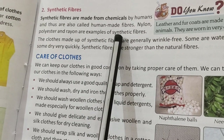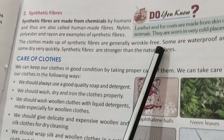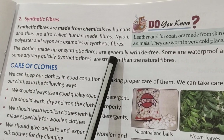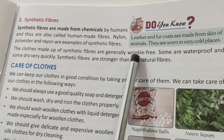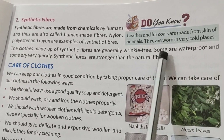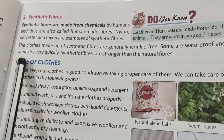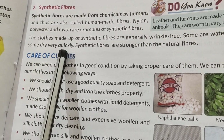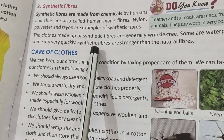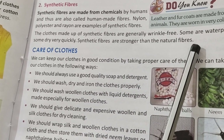The clothes made up of synthetic fibers are generally wrinkle-free — they don't need ironing. Some synthetic fiber clothes are waterproof, meaning water doesn't pass through them. Some dry very quickly. Synthetic fibers are also stronger than natural fibers.